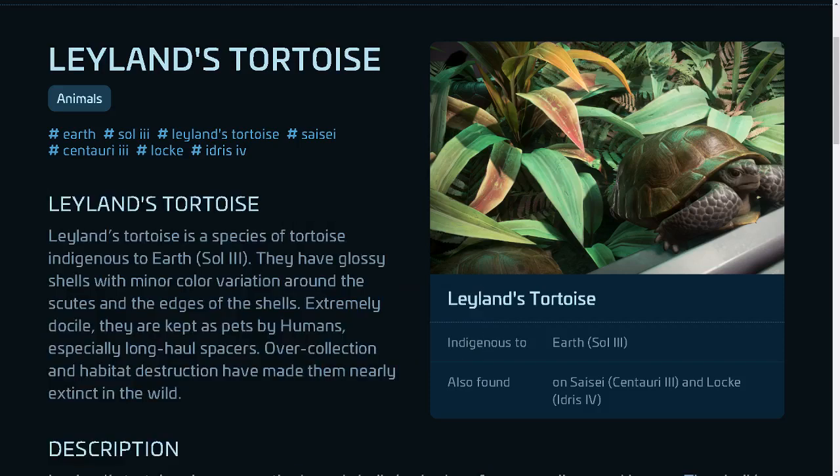Leland's tortoise is a species of tortoise indigenous to Sol 3. They have glossy shells with minor color variation around the scutes and the edges of the shells. Extremely docile, they are kept as pets by humans, especially long-haul spacers. Over-collection and habitat destruction have made them nearly extinct in the wild.